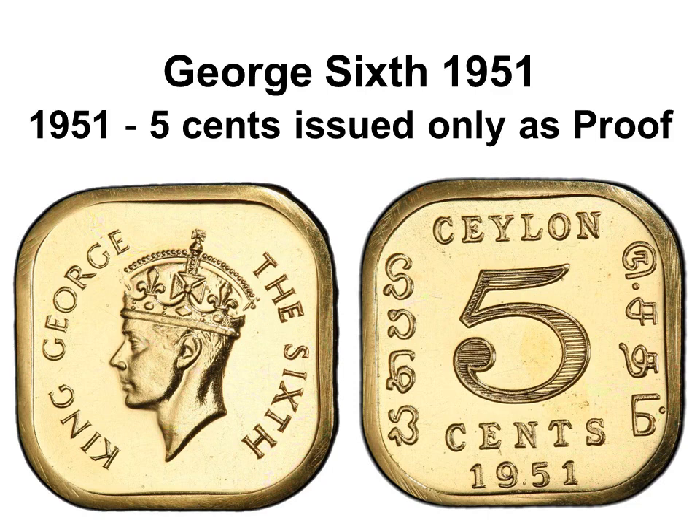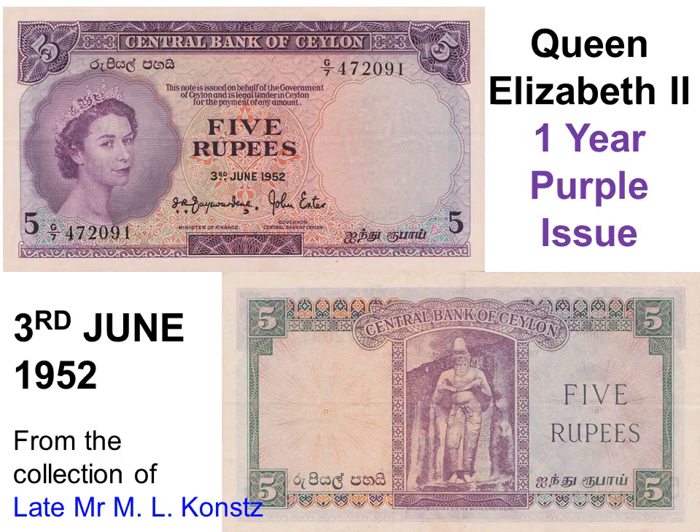A 1951 set of five proof coins from 2 cents to 50 cents was issued with the plain title 'King George VI,' who had lost most of his empire by then. The 5-cent coin was never issued and became the first Ceylon non-circulating legal tender. Instead, the 1945 1-cent and 5-cent coins continued to be minted and issued till 1962.